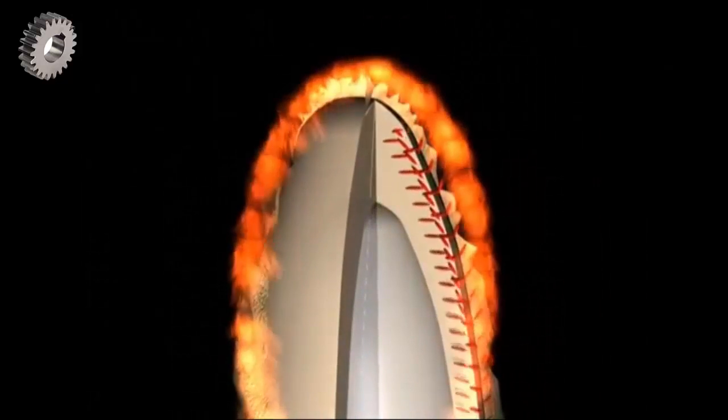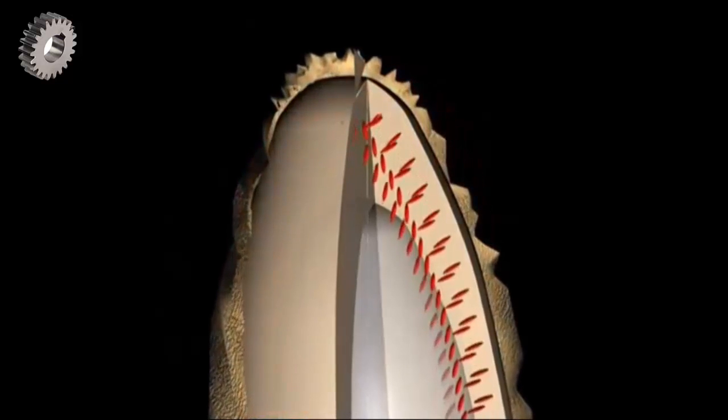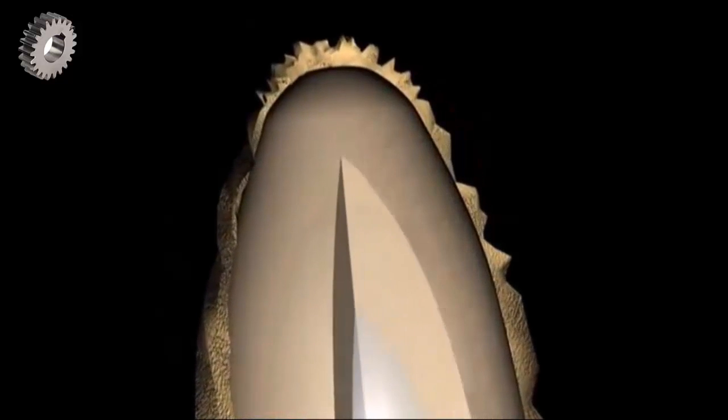Brown rice is known as the healthy variety because the brown husk contains a lot of the nutrients. Here, to get the best of both worlds, they heat the rice under high pressure and this forces those nutrients inside the centre of the grain. Then another set of rollers can remove the brown husk but leave the nutrients behind.